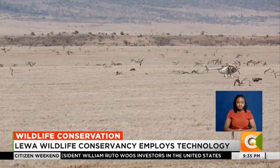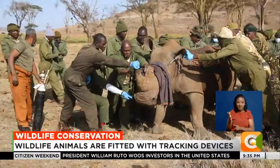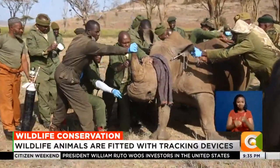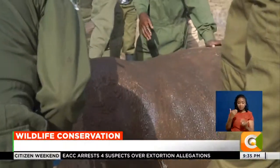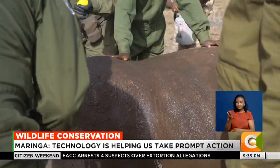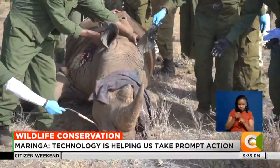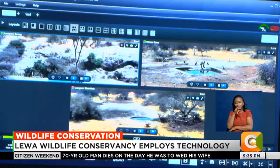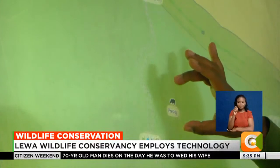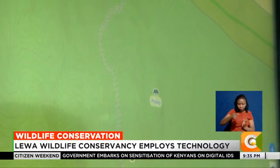Over the years, the use of technology by conservancies has gotten better. This is Lewa Conservancy located between the counties of Meru and Laikipia. Rangers and officers from the Kenya Wildlife Service are fitting a tracking device onto one of the 262 rhinos that live in the conservancy. The rhino is then monitored using a LoRa, or long-range network and wireless technology that receives frequencies from devices implanted in the animal.